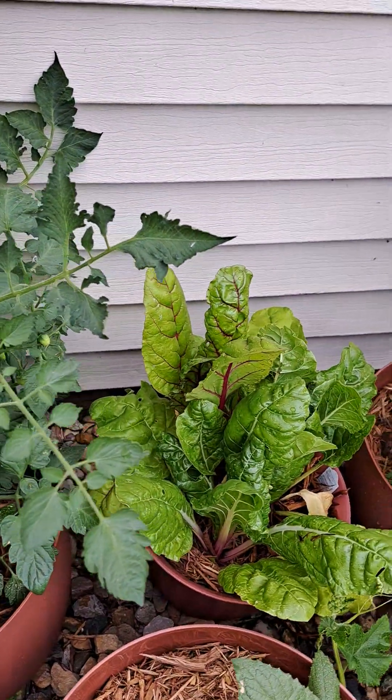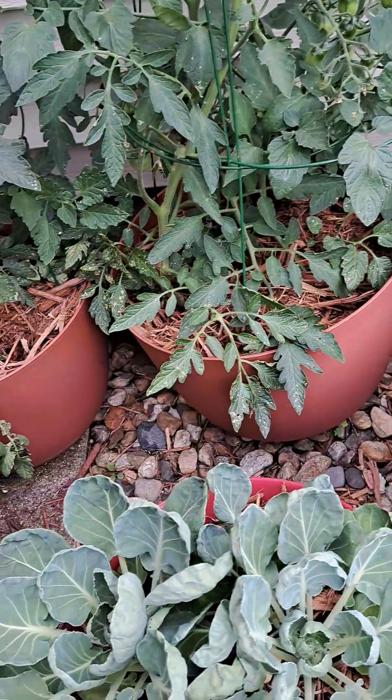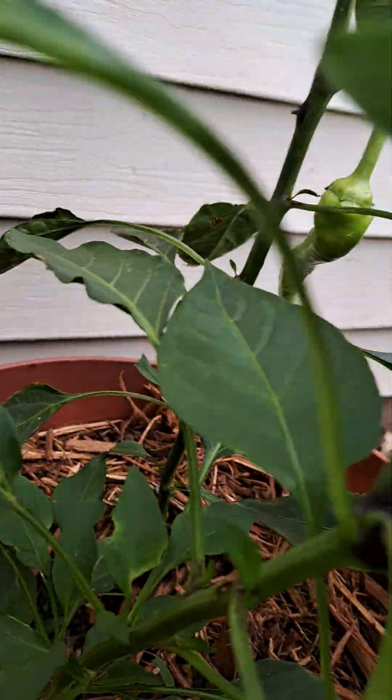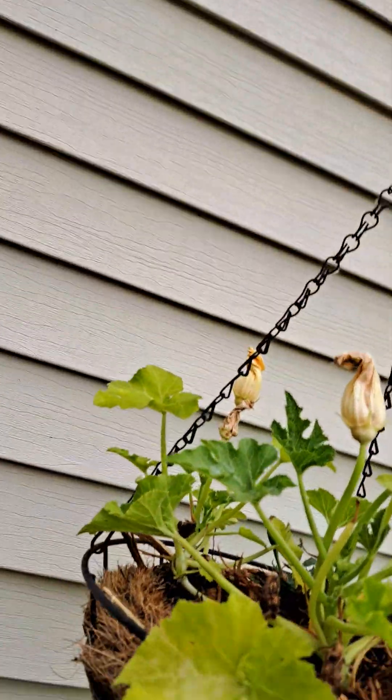Swiss chard, artichokes, Brussels sprouts, peppers, got little baby banana peppers, and zucchini squash.